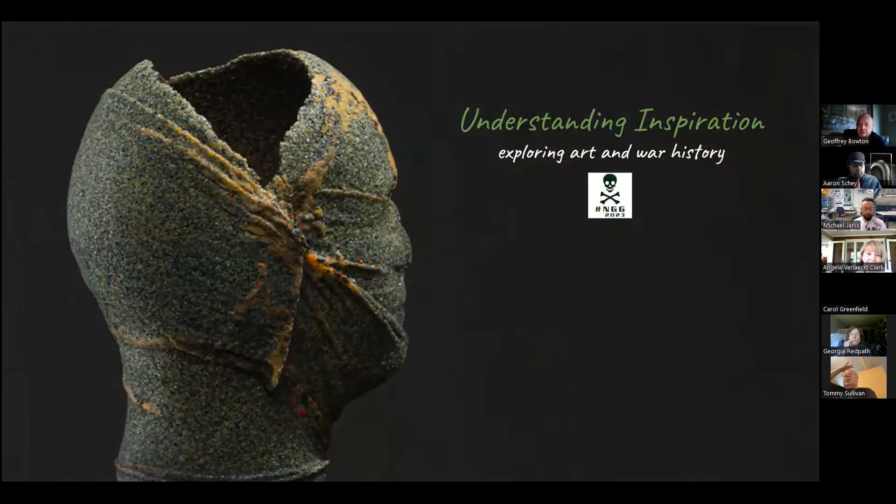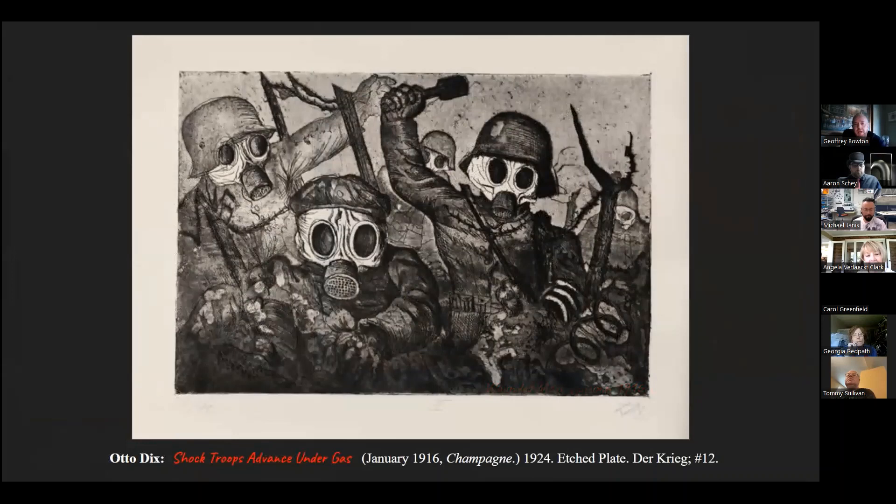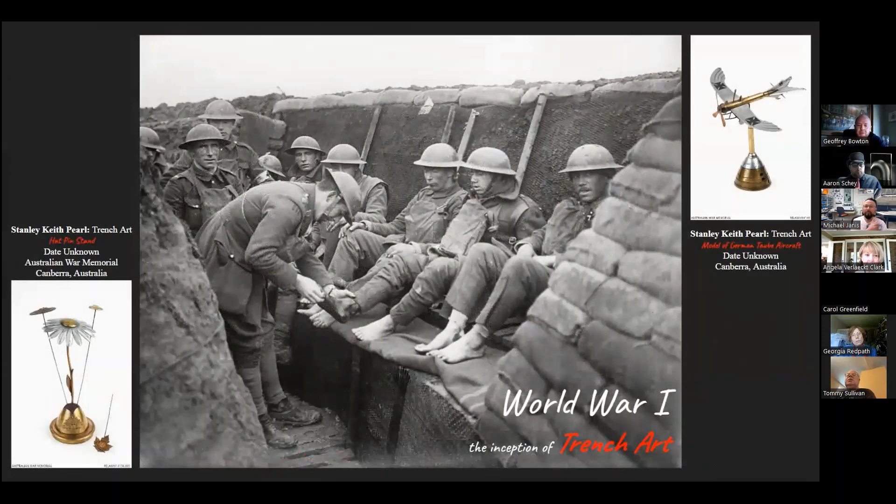During my undergraduate studies in a class called Art War, I discovered inspiration from German painter and printmaker Otto Dix. He served in World War I and II as an infantry soldier, and his exposure to war and life in the trenches affected him deeply — he made work about his reoccurring nightmares. Dix witnessed casualties and death firsthand and etched copper plates with raw, realistic images, building a collection of what he had witnessed. I also discovered a book by Nicholas J. Saunders called Trench Art, about World War I soldiers making art objects while living in the trenches.